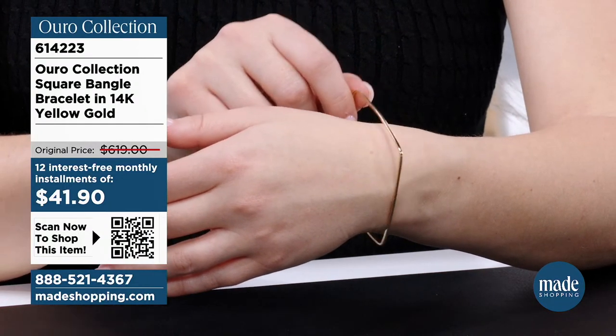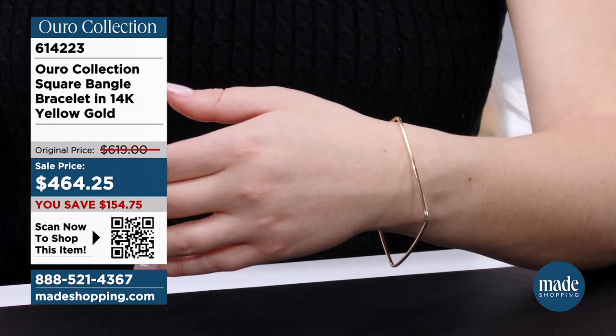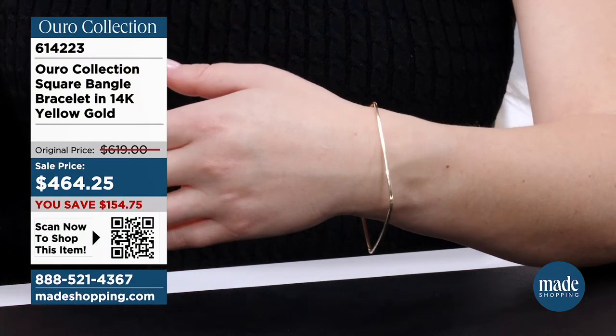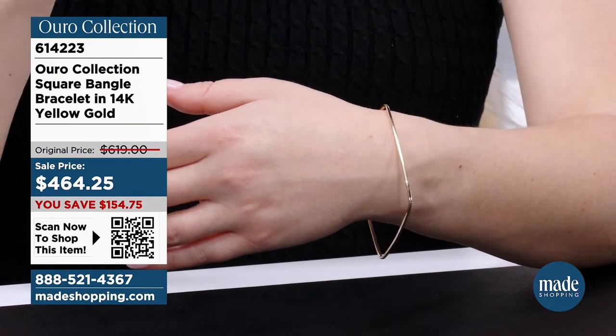This piece is $464.25 with 12 interest-free monthly payments, so you're really only paying $41 a month. I think I pay more for coffee a month than this bracelet — and it's real gold you can pass down to your kids.